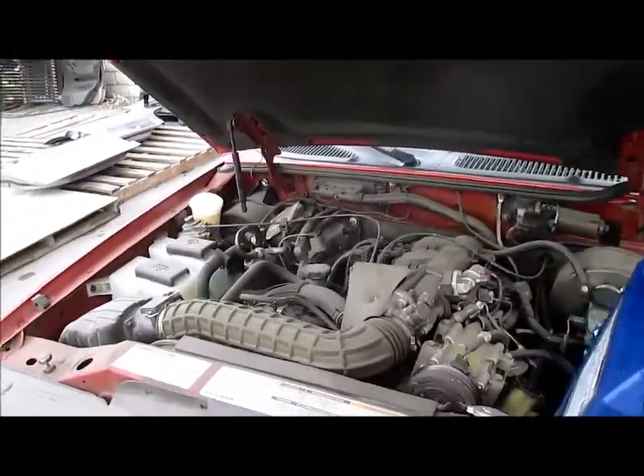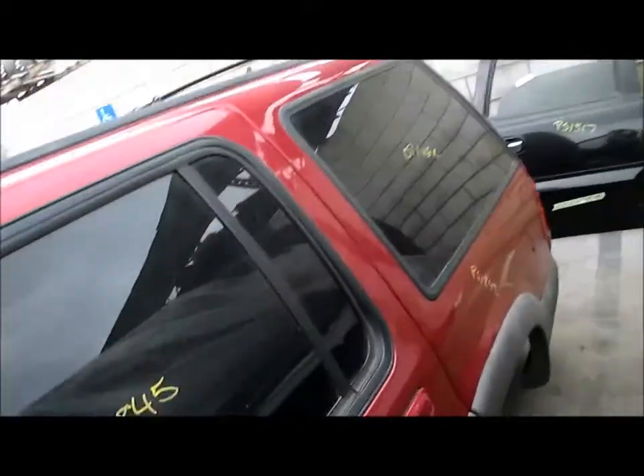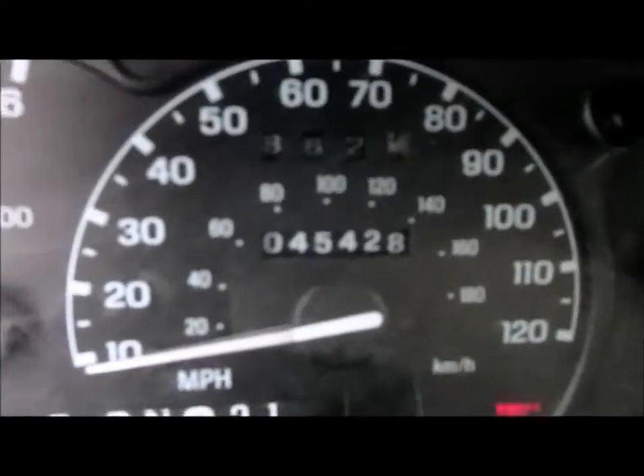There's the motor right there — beautiful motor. Go ahead and verify the mileage. There's 45,000 miles right there.